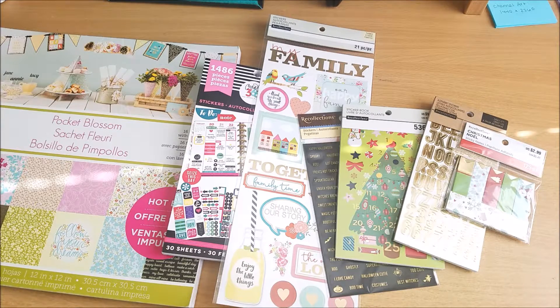Hi everybody, today I'm going to show you what I picked up at Michael's for the hot buys and the really good coupons. The first thing I went for were the hot buys scrapbook paper pads.